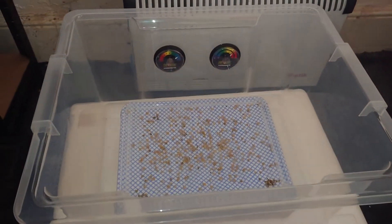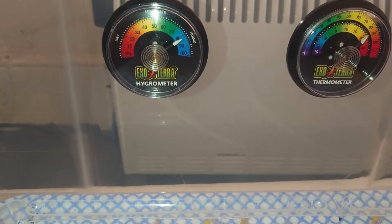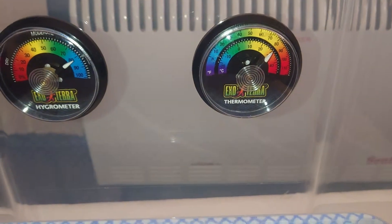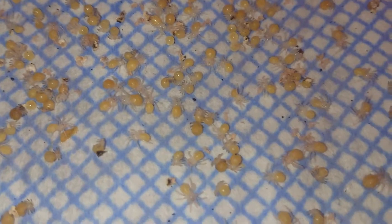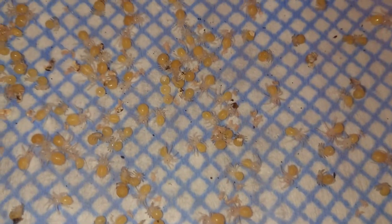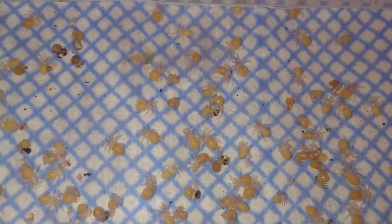These guys have been in their incubator I made for them, which is 81% humidity and about 80 degrees Fahrenheit, which is about 29-30 Celsius. I was just getting all the dead ones out and picking out the ones I didn't think were going to make it, and I removed them into a corner so they didn't mold or spread anything.